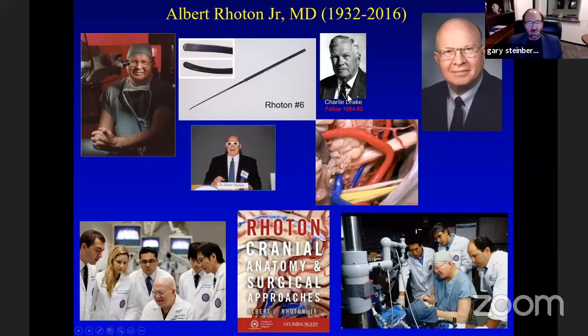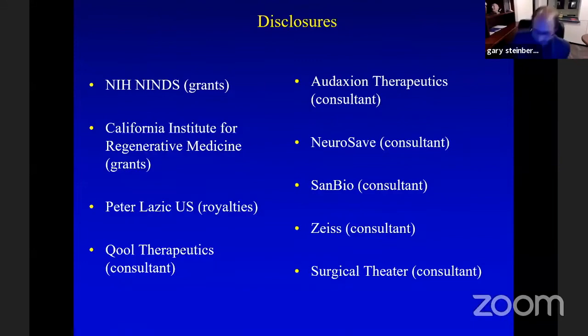When I spent a year as a fellow with Charlie Drake, I discovered Charlie always asking for what he called 'my little thing.' That was a Rotan number six. He said it's a great dissector and the size of the tip is exactly the size of a Sugita aneurysm clip that can fit into small spaces. As the residents and fellows here at Stanford know, this is my favorite dissecting instrument as well.